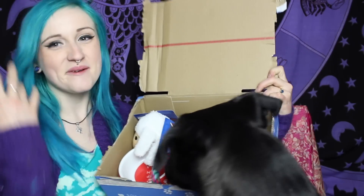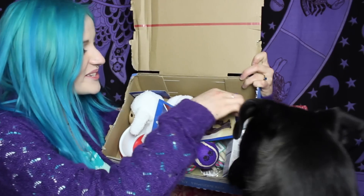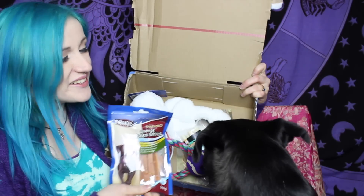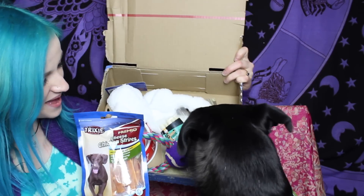In this lovely package, we have some doggy treats — cheese chicken strips. Lovely. Do you want some cheese chicken strips, Bear?